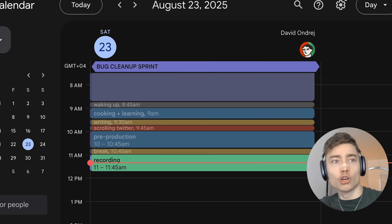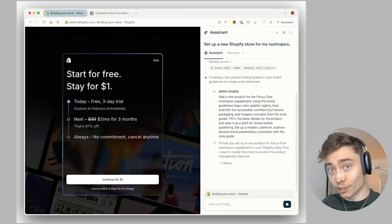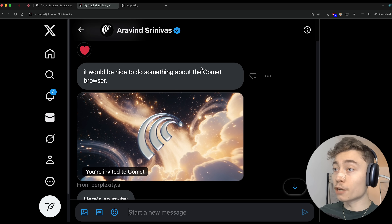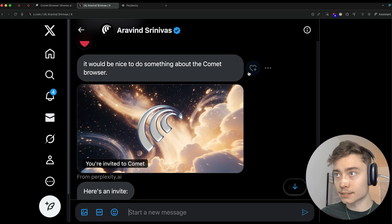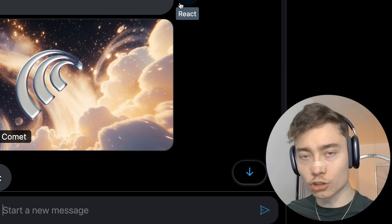This browser can answer your emails, organize your calendar, do your shopping, automate repetitive tasks, and even help you start a new business. Last month the CEO of Perplexity gave me early access and I've been testing it ever since. So here are the most impressive things that Comet can do.